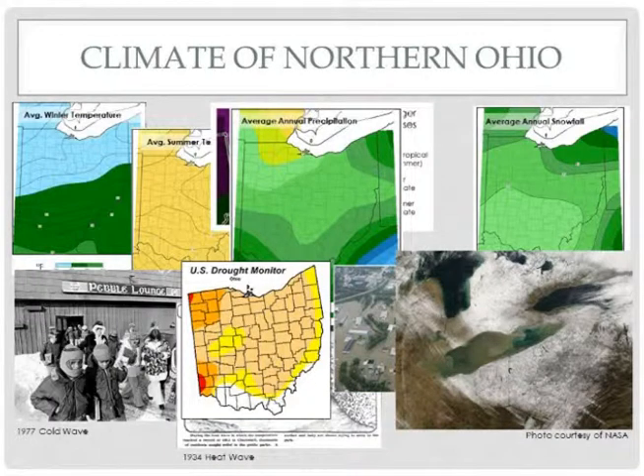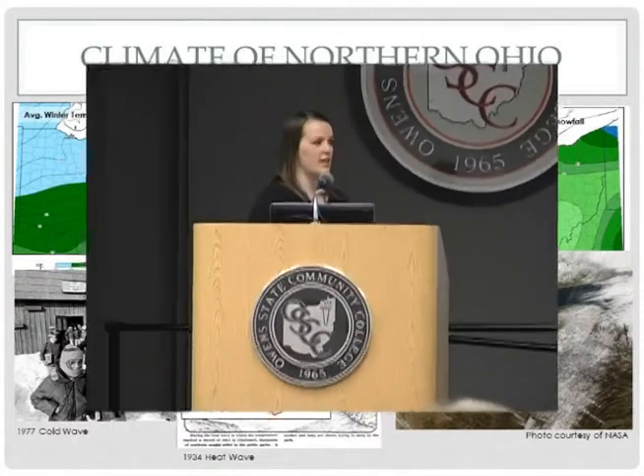Unfortunately — or fortunately to some — snowfall is also a part of northern Ohio's climate. In northwest Ohio, snowfall typically ranges from about 20 to 40 inches throughout the year. However, for the areas affected more by lake-effect snow in the eastern part of Ohio, snowfall normals range from about 40 to 80 inches. As storm systems move across the lake, lake-effect snow is more prominent on the eastern side of Lake Erie, though it is possible to get lake-effect snow on the western parts of the basin as well.